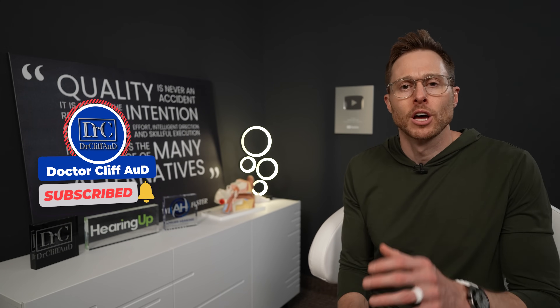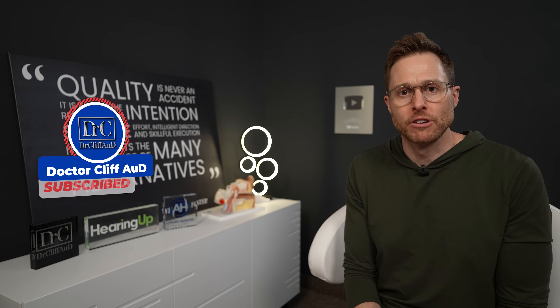Do me a huge favor and click the like button — it really helps out the channel. And if you are not yet subscribed to the channel with notifications turned on, go ahead and do that as well. It is greatly appreciated.